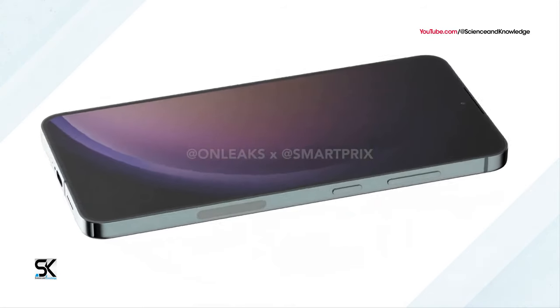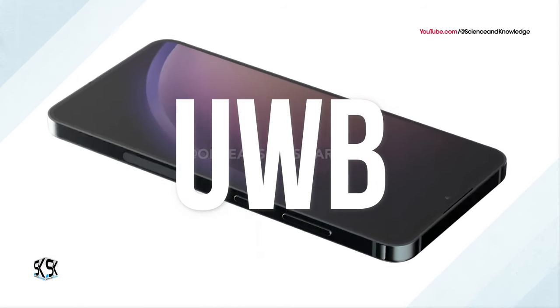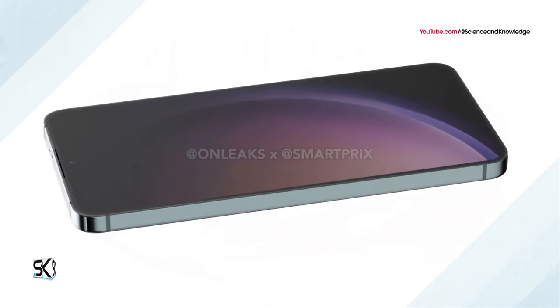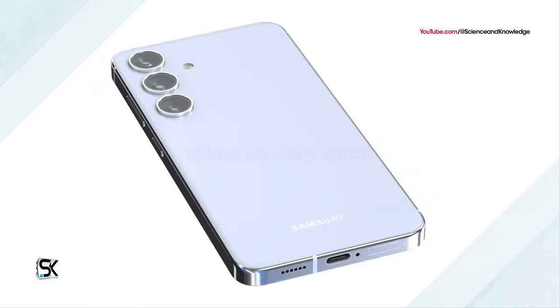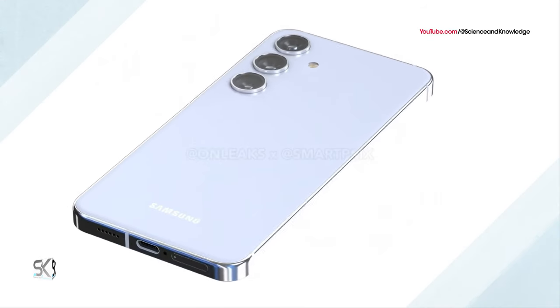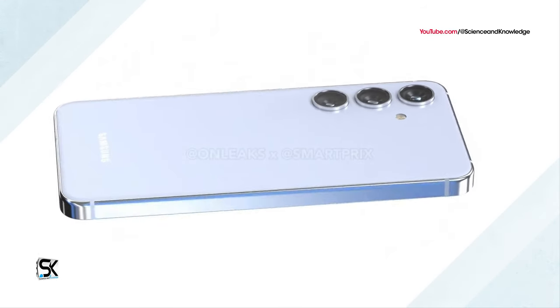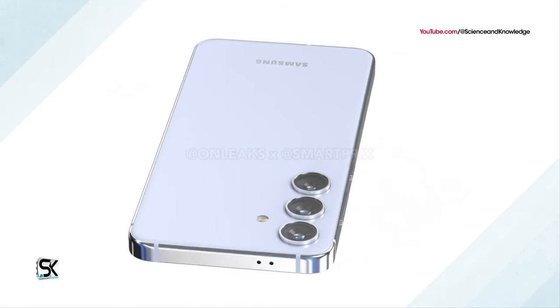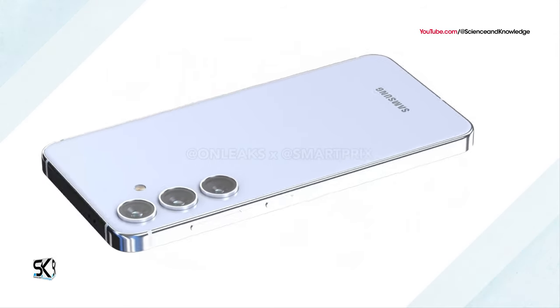The video also shows the Galaxy S24 smartphone in blue, with a UWB antenna strip under the power button. Ultra Wideband (UWB) support was previously available only on the older Galaxy S23 Plus and Galaxy S23 Ultra models, but for the first time it will be available on the base model of the flagship Galaxy lineup.